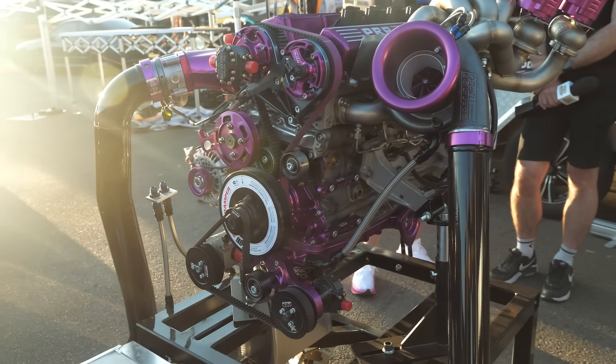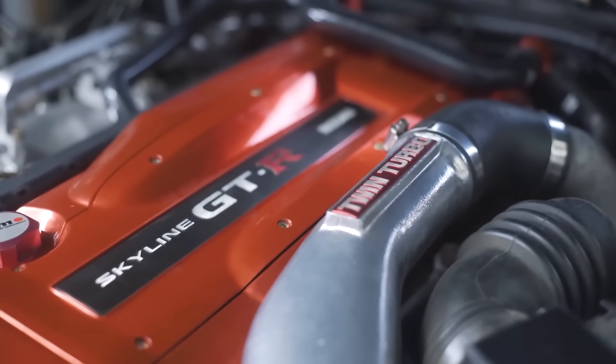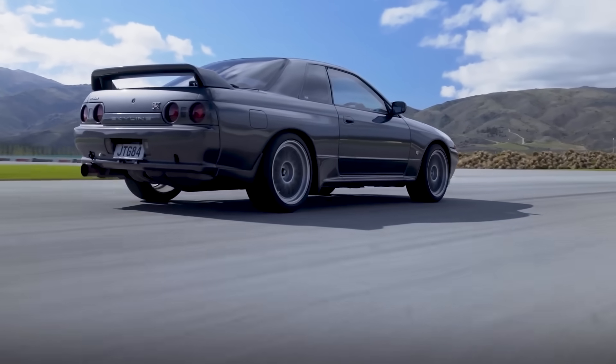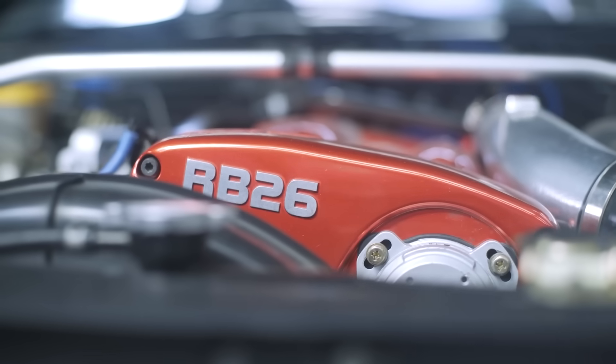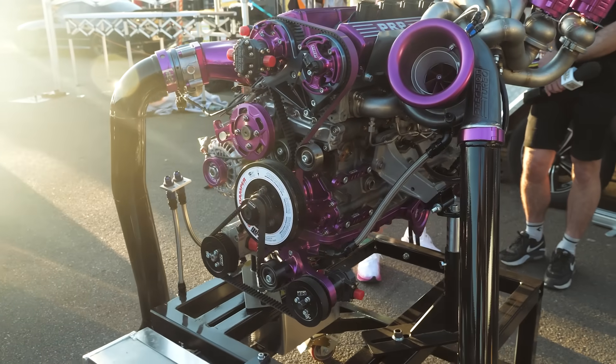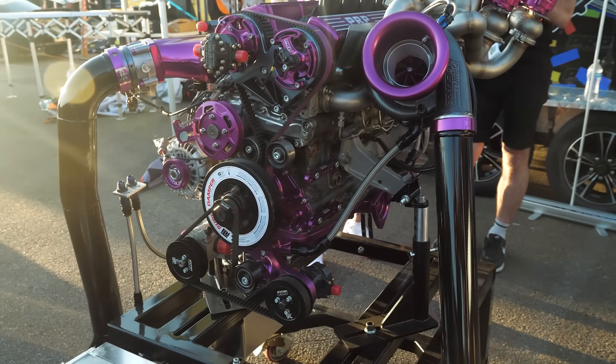Nissan's RB26 is arguably one of the most popular engines to come out of Japan, and there's a million different combinations of builds you can do on an RB26, anything from 600 horsepower up to several thousand. So there isn't one right formula. We're here with Herman from Platinum Racing Products to talk about his own personal RB26 and find out more about his philosophy on building the ultimate RB26 street engine.